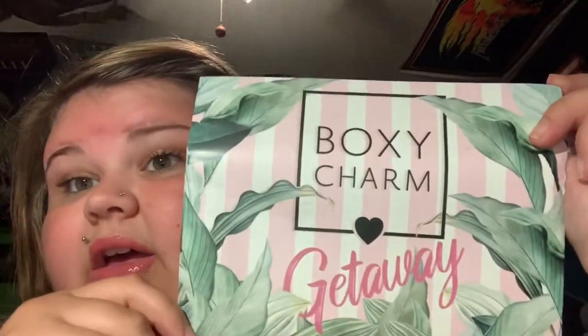Here's what the theme looks like. And on the back you've got everything and how much it's worth. I've already seen this box, I've already opened it so I know what's up with it. I know it's a good box, but I just thought that I would show you guys. First things first.